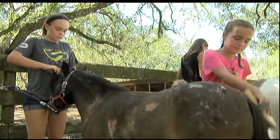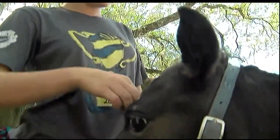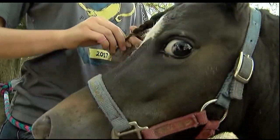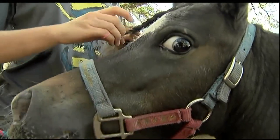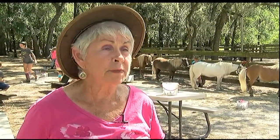A 4-H club group meets here, and the members show the miniature horses. They bring home a lot of trophies. They're very active all over the state of Florida showing. We go to the nationals every year, and my kids always are in the top ten in the nation.